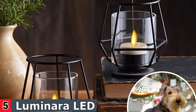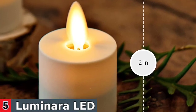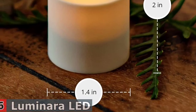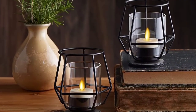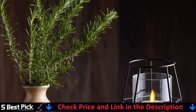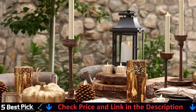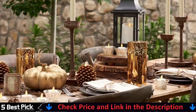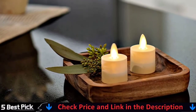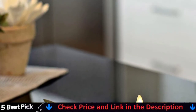These Luminara flameless tea lights come in a set of two, which is enough to add a little warmth to a small space. They're made of matte finish plastic and have a smooth top with a flickering LED light. Although they lack the realistic melting wax details found in some other flameless candles, you can make these tea lights appear more lifelike by placing them in small jars. These candles have an on/off switch as well as a timer that keeps them lit for five hours before turning them off for the next 19 hours. The brand has a compatible remote that is sold separately, but batteries are included so you can start using these candles right away.